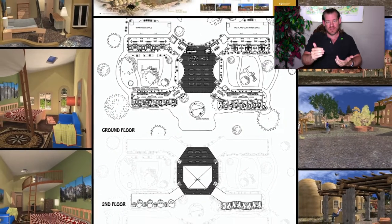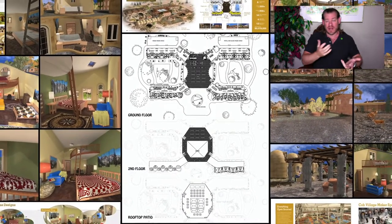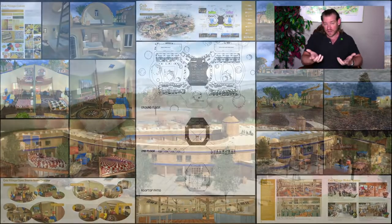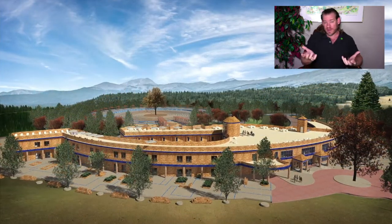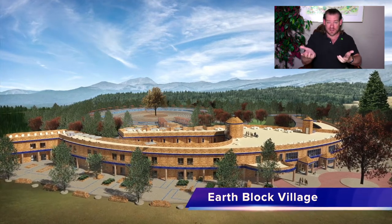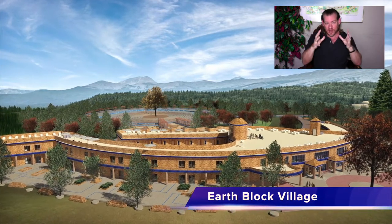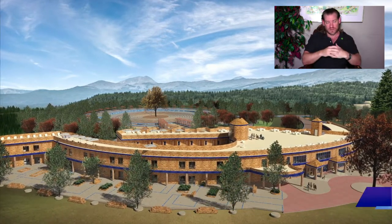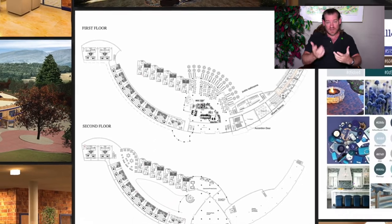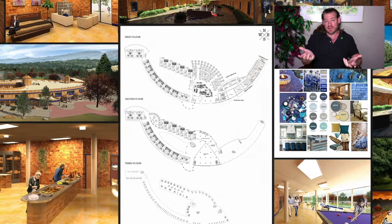If I have access to a car anytime I need one, I don't need to own a car. If I have access to a lawnmower, tools, a jet ski, a motorcycle, or a bicycle anytime I need one, do I need to own that? No. If 50 friends collaborate and cooperate to maintain those things, we can buy a better bicycle, maintain it, and have as many as we need to serve the entire group for a fraction of the cost, space, and resource requirements of each person owning one.